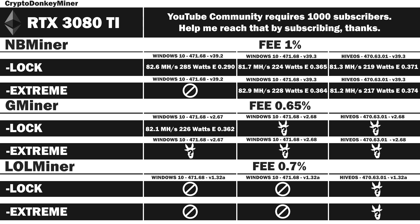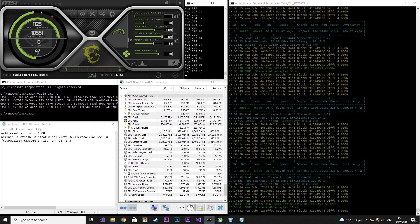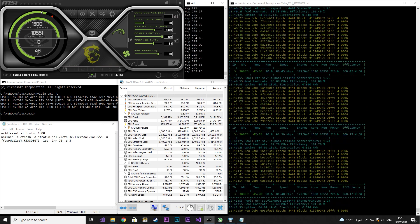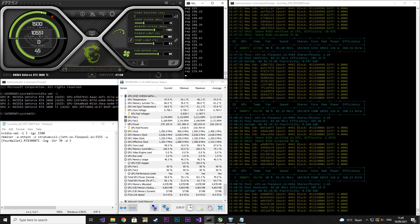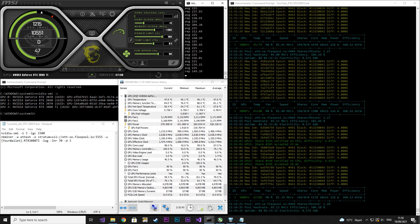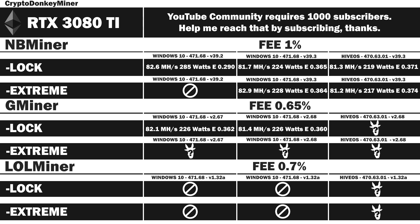Gminer has since released version 2.68, which we are going to look at now. I locked the core clock to 1500 and set the memory clock to 1300. I don't really see any difference — I would guess they haven't changed anything on this part, which actually makes sense because the previous version was quite good. Results: 81.4 MHz per second at 226 watts, efficiency rating 0.360. Given a big enough data set, the current and previous version are performing equal to each other.